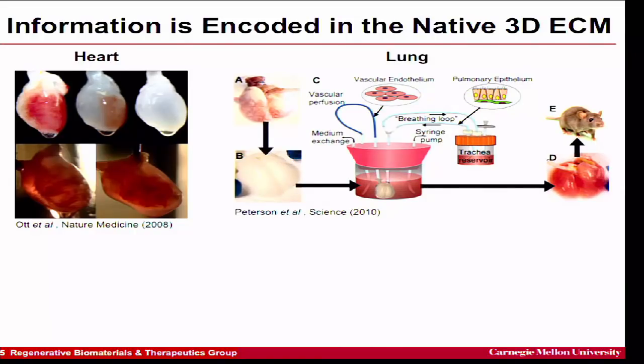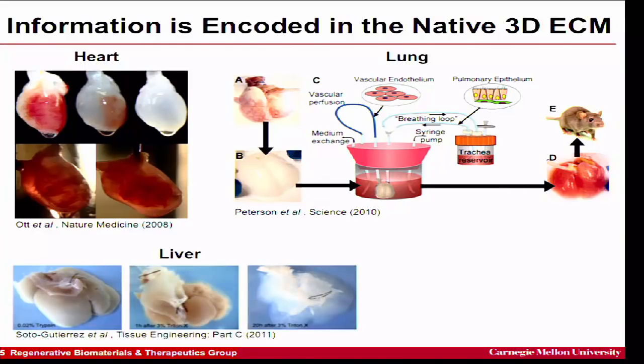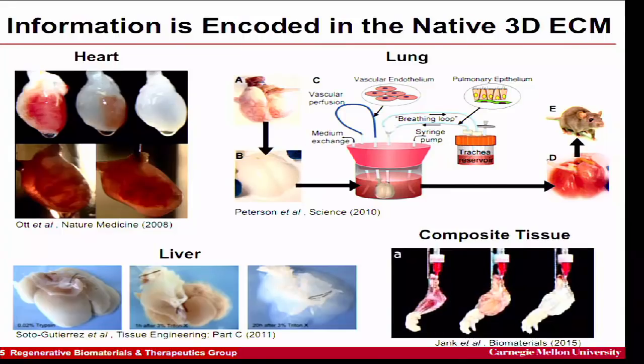One of the most compelling examples is with the lung: a rat lung was decellularized, placed into a bioreactor providing pulsatile mechanical flow for both the airway and blood sides, cultured for a couple of weeks, and then put back into the rat — and the rat breathed for about four hours. It's proof of concept that you can generate a bioengineered functional lung, even if only short-term. There are also examples with liver and even a decellularized rodent limb.